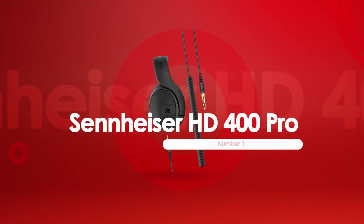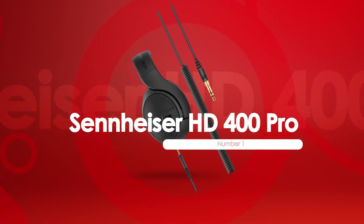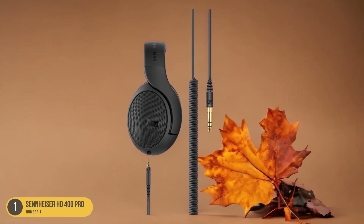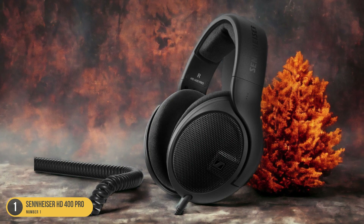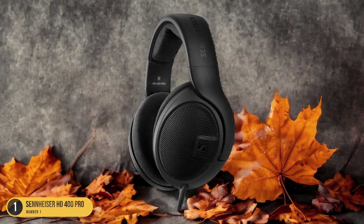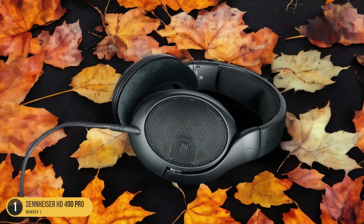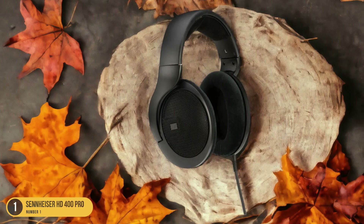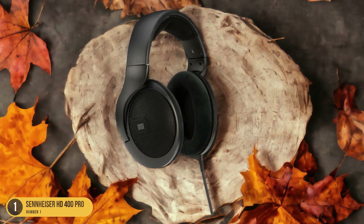At number 1, we have the Sennheiser HD 400 Pro, best for complex and balanced sound. These headphones are truly a game-changer when it comes to music production, offering excellent sound quality that's unrivaled in its price range. The complexity and clarity of the sound will leave you in awe — every instrument and vocal is brought to life with vividness, and the mids, lows, and highs coexist without fighting for dominance.